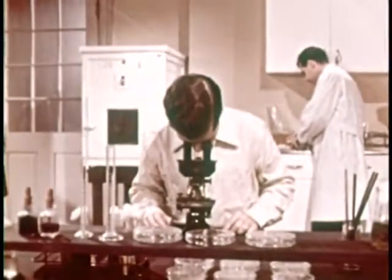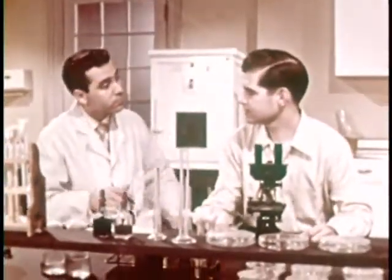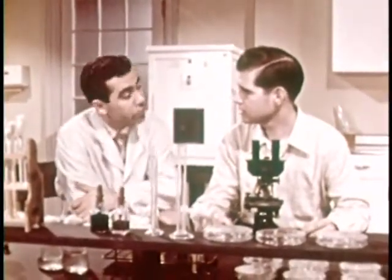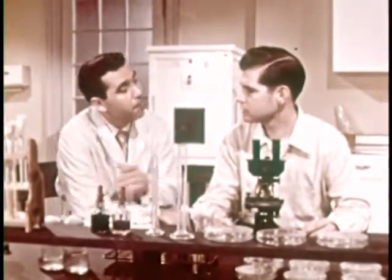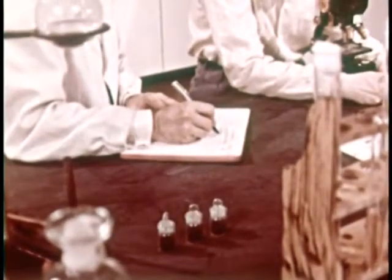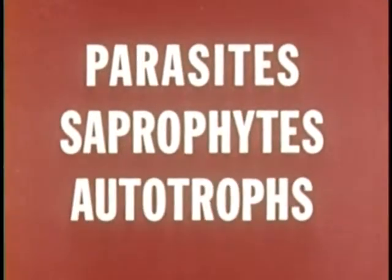Today, if Ted could collect all known kinds of bacteria, he would have thousands, and the facts discovered about them are exceedingly numerous. He wonders how a beginner can ever learn about so many kinds. Frank explains that it takes a systematic approach. For example, bacteria may be separated into groups according to what they live upon — the nature of the food they require. Some bacteria are parasites, others saprophytes, and still others autotrophs.